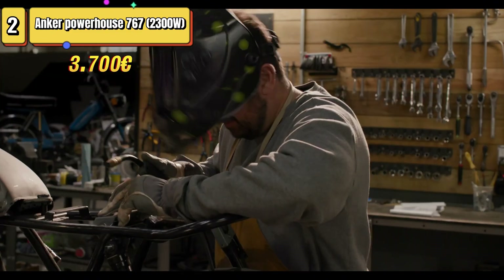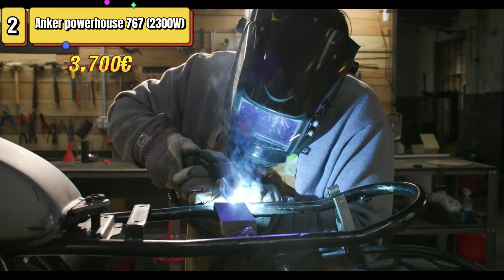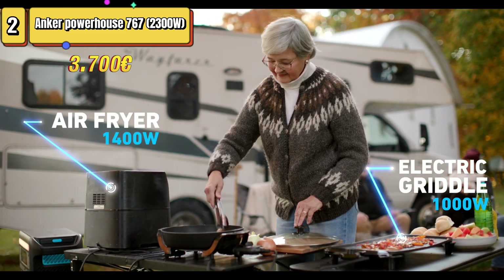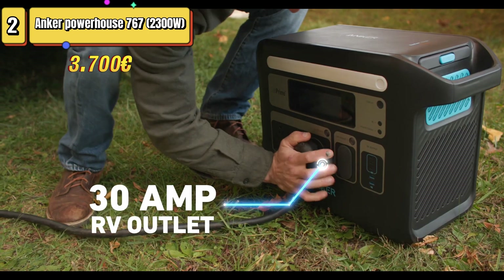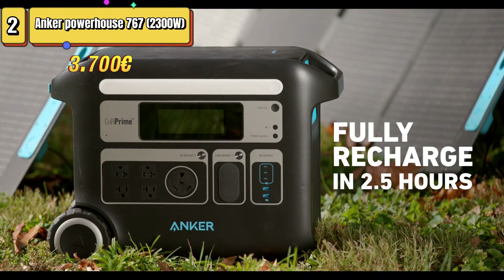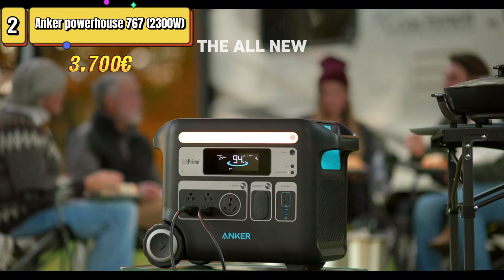Positive points include the large capacity and battery life, which can power devices such as refrigerators, TVs, and heaters, as well as smartphone app integration. In conclusion, the Anker Powerhouse 767 is a major investment, but it offers a reliable energy solution for those who value comfort during off-grid adventures and as an emergency backup for the home.